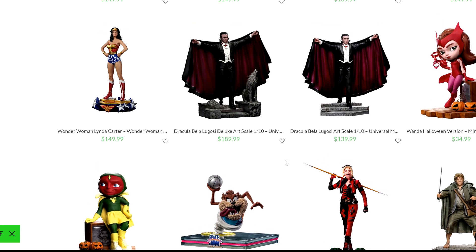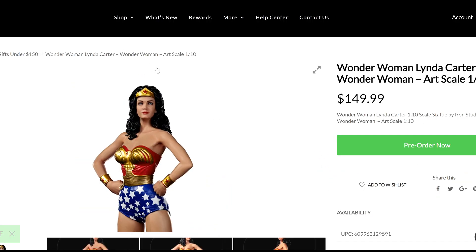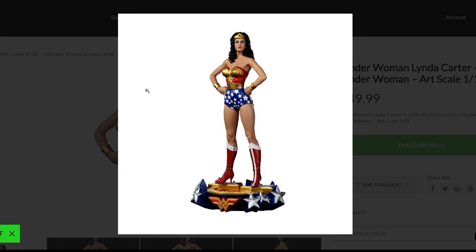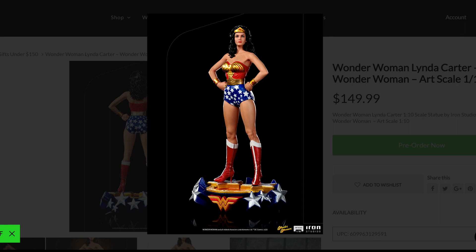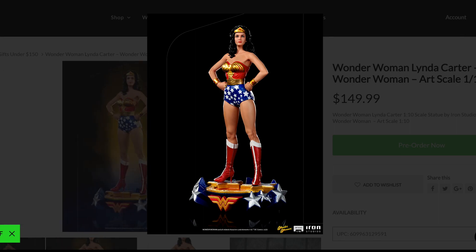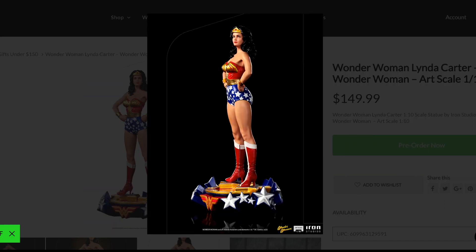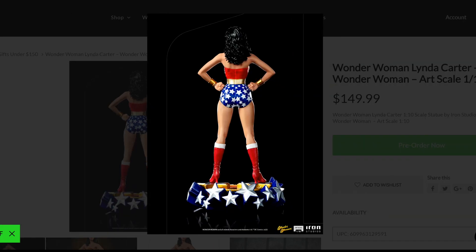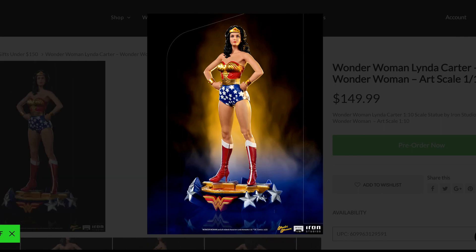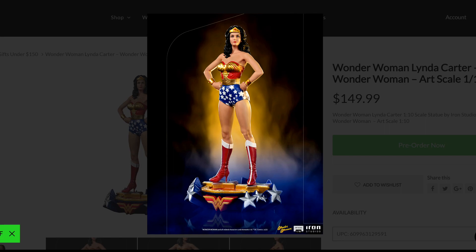Continuing with the DC license, we're looking at Wonder Woman — Linda Carter. This is a really nice piece. Of course if you're a big fan of Linda Carter, you're going to love this one at $149.99. This is not going to be comparable to a Prime 1 1/3 statue — that's on a different level — but if you're looking for something on the smaller side, I love the classic stance. It's not 100% accurate on the face, but you know who she is as soon as you see it.